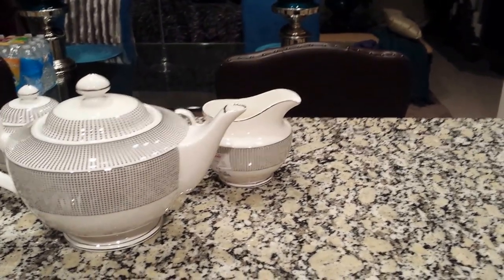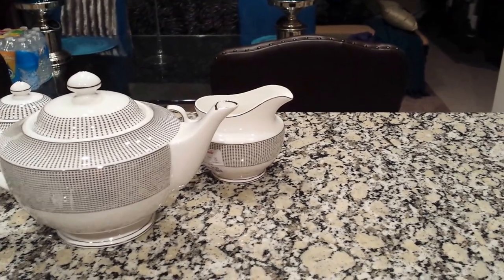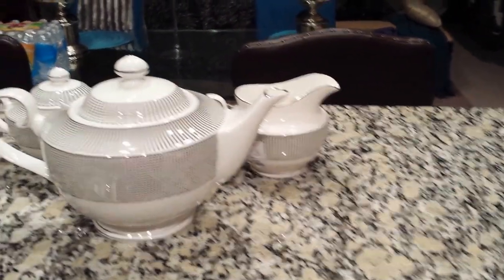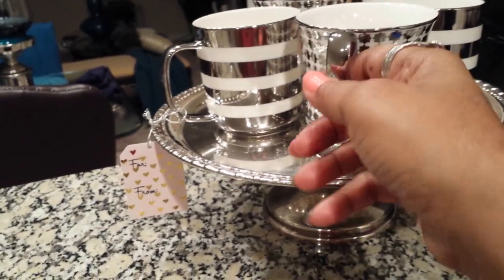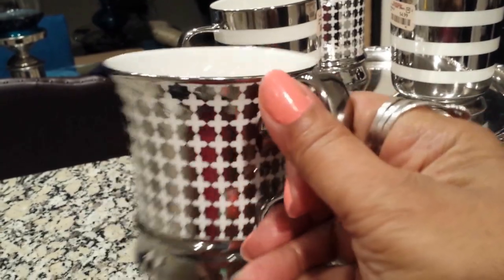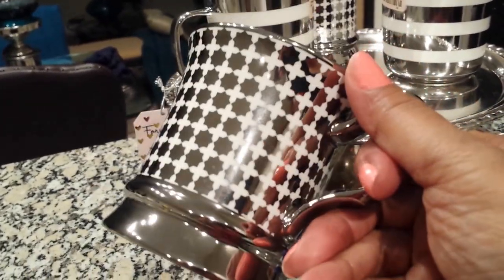Hi everybody, this is Lynn from Lovely Decor. I'm going to jump right in with this little small home tour of some of the teapots that I found — the teapot set I found after I first purchased. If you watch my other video, you'll see where I purchased these two teacups from Home Goods.